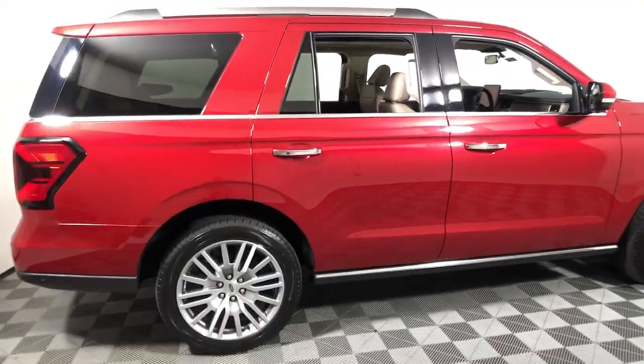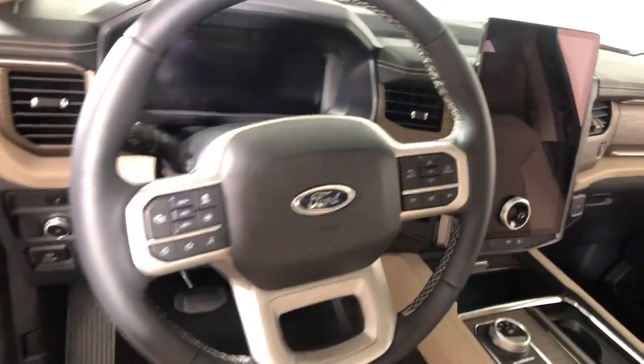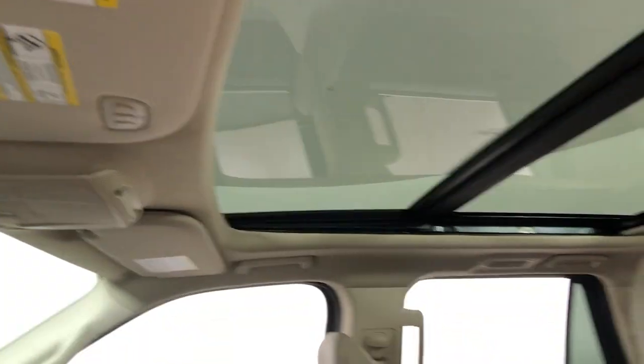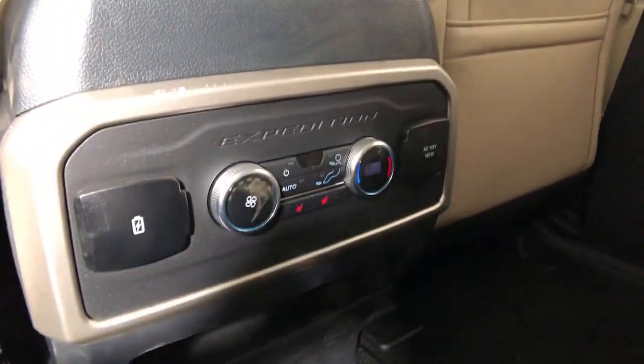Enjoy the view of this 2022 Ford Expedition. Go big, go bold, go beautiful. This rugged and luxurious Expedition delivers full-size SUV capability, premium amenities, and the latest driver assist and infotainment technology, all wrapped in a sleek, modern package.